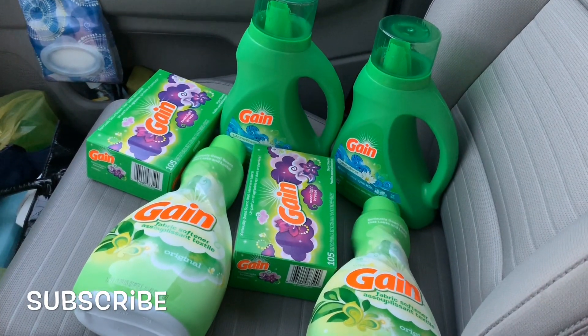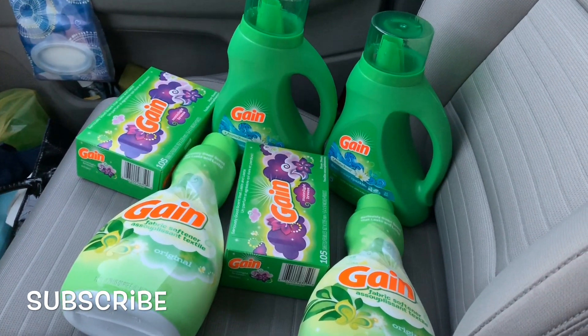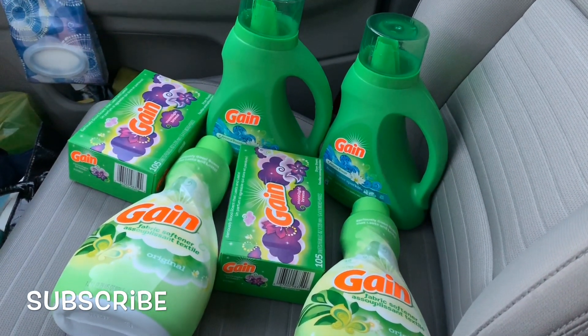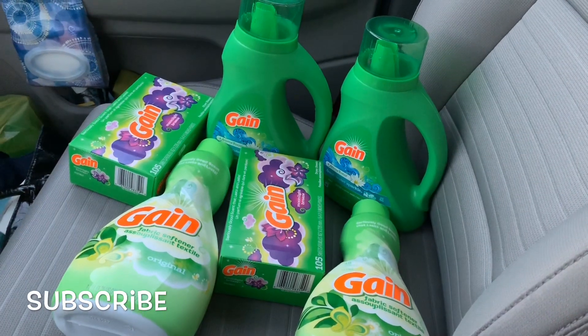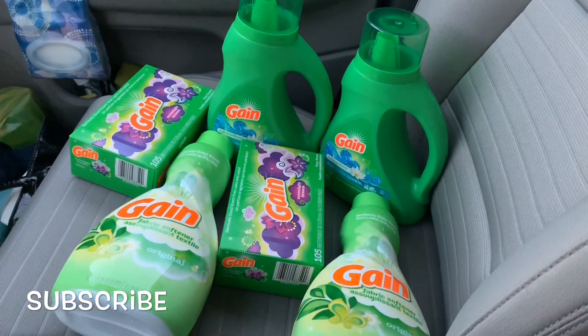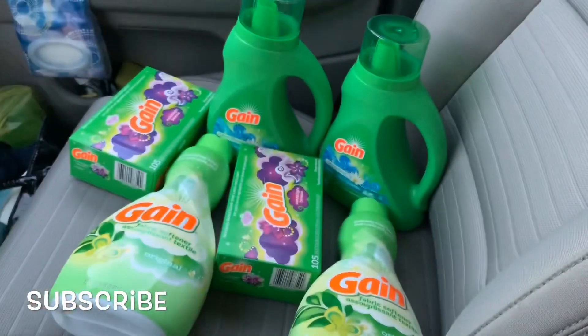Hello YouTube family, this is Rita and I am coming to you this evening with another game haul. Yes, I am getting in on these Gain products for cheap. Get to your local Dollar General and get you some Gain products, and along with that I do have these particular coupons so the deals are coming out fantastic.